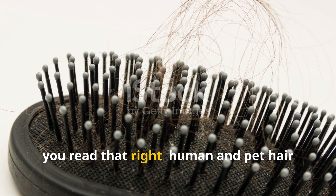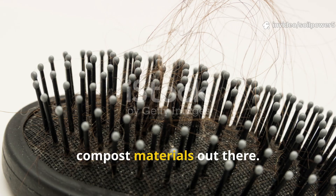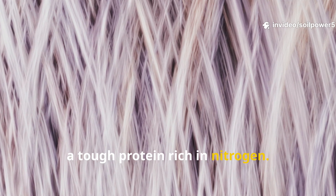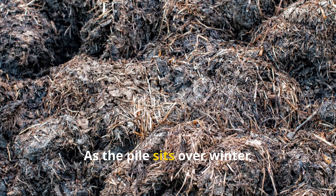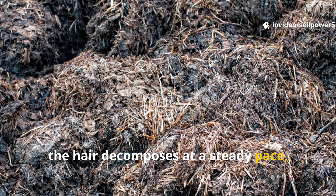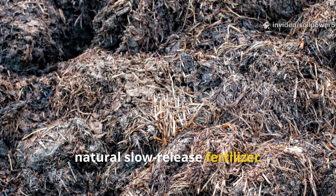Yes, you read that right — human and pet hair might just be one of the most underrated compost materials out there. Hair is made of keratin, a tough protein rich in nitrogen. But here's the real secret: it breaks down slowly, making it perfect for autumn composting. As the pile sits over winter, the hair decomposes at a steady pace, releasing nutrients gradually like a natural slow-release fertilizer.